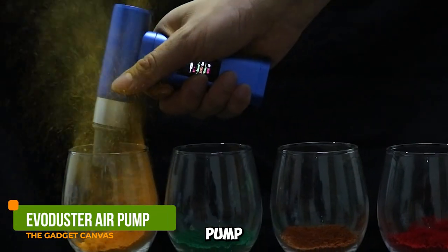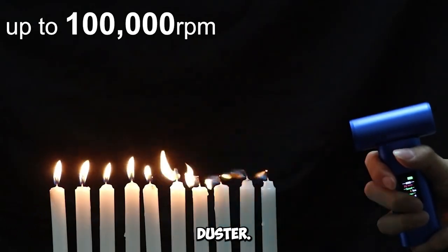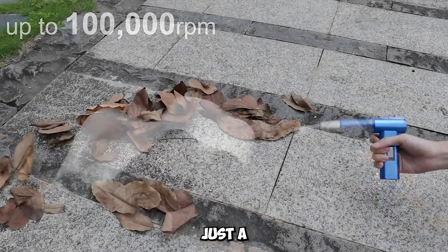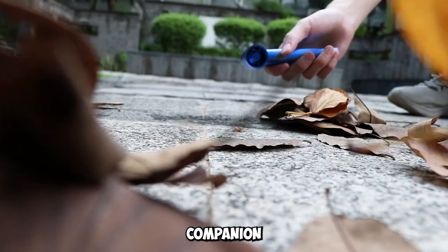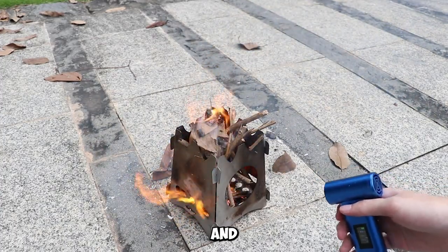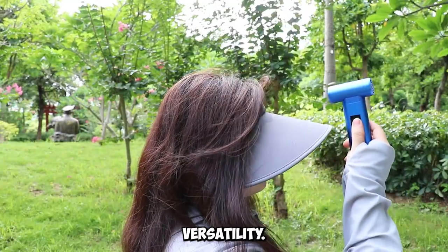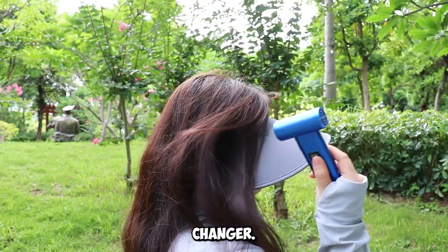Gadget number seven: Eviduster Air Pump Blower. Introducing the revolutionary Eviduster. It's not just a cleaning tool — it's your companion for outdoor adventures, deep PC cleaning, and even car cleaning. With incredible power and versatility, Eviduster is a game-changer.